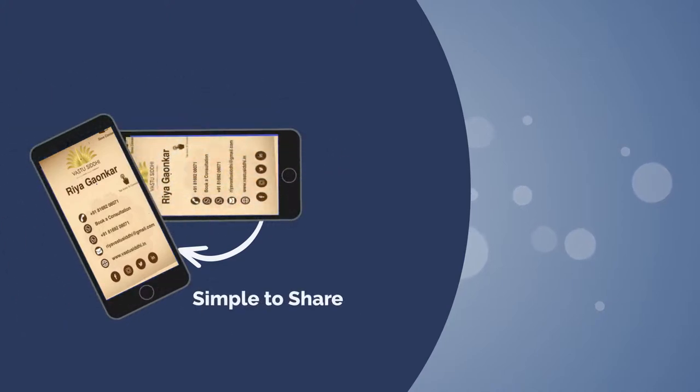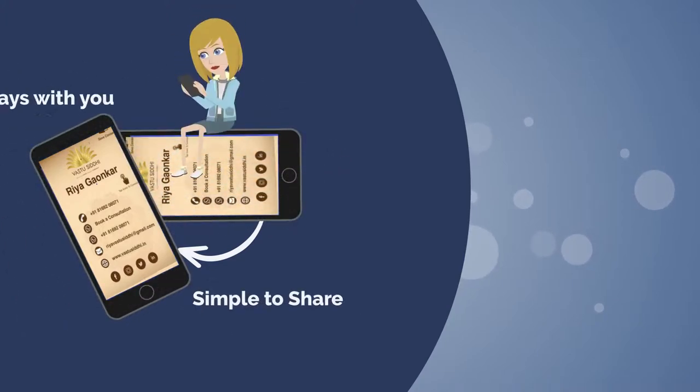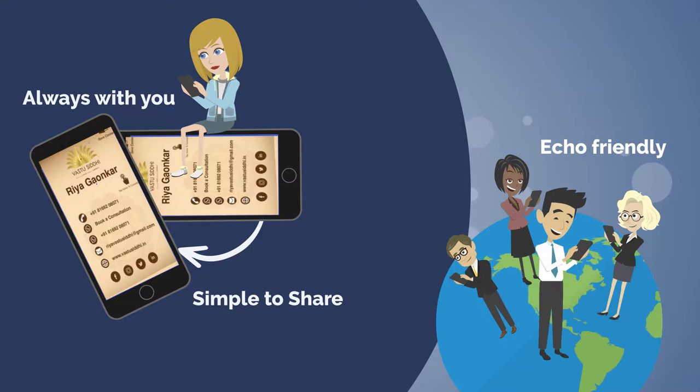It's simple to share. It is always with you. It's eco-friendly. Most of all, it's COVID-acceptable.